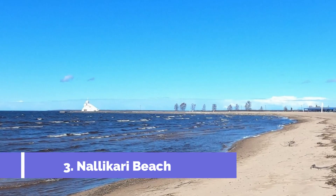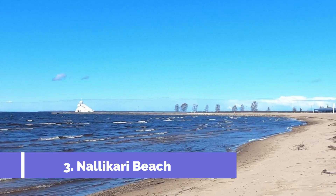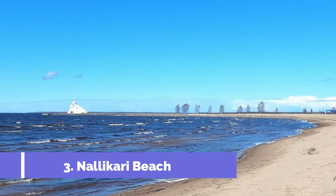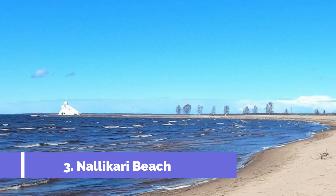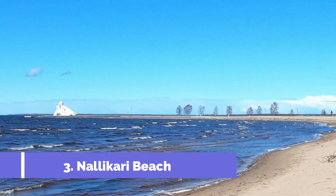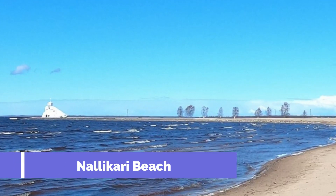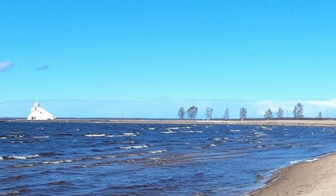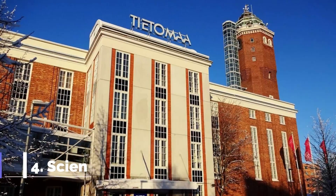Number three: Nallikari Beach. Located in the city of Oulu, Finland, Nallikari Beach is one of the top attractions for both locals and tourists. Known for its stunning natural beauty and pristine sandy shores, this beach offers a perfect getaway from the hustle and bustle of city life. Visitors can enjoy a wide range of activities, including sunbathing, picnicking, and beach games.